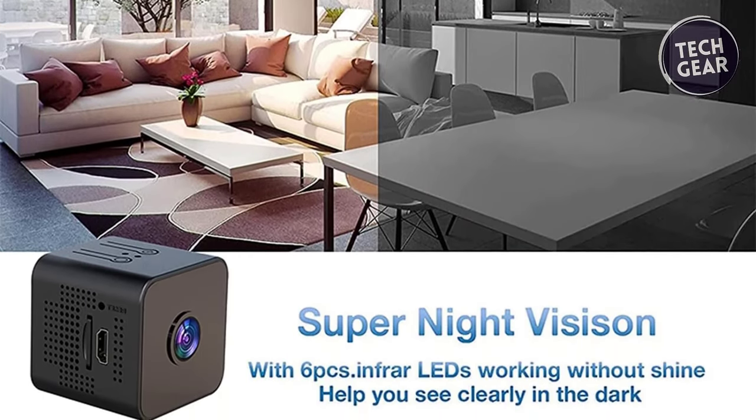Thank you for tuning in to our video on the best spy cameras of 2024. Remember to like, subscribe, and hit the notification bell for more tech insights. If you found the information useful, your support keeps us going. Until next time, stay secure.